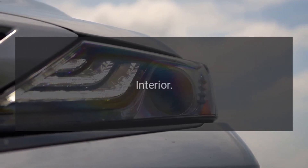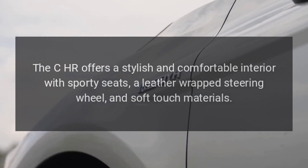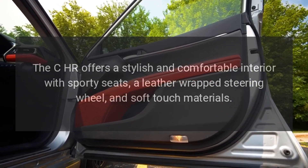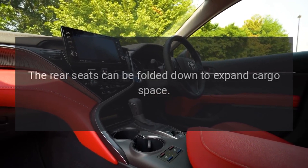Interior: The CH-R offers a stylish and comfortable interior with sporty seats, a leather-wrapped steering wheel, and soft-touch materials. The rear seats can be folded down to expand cargo space.